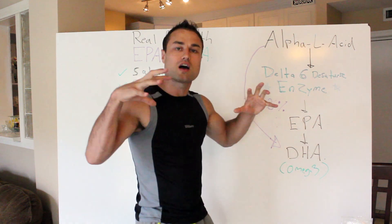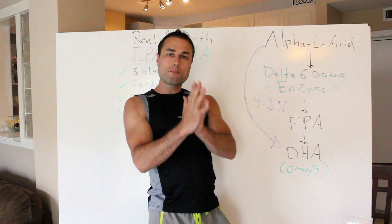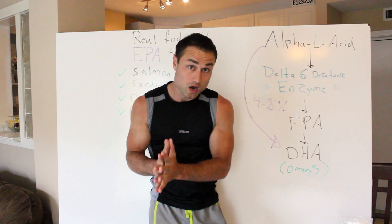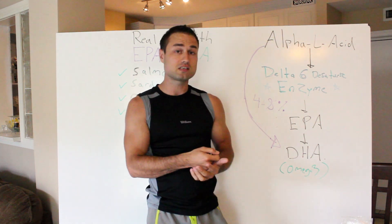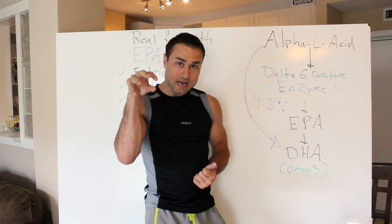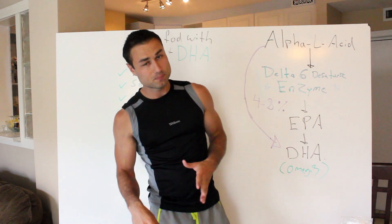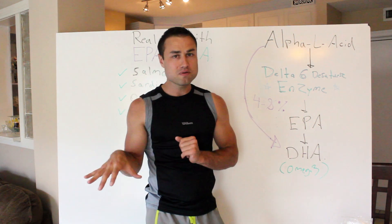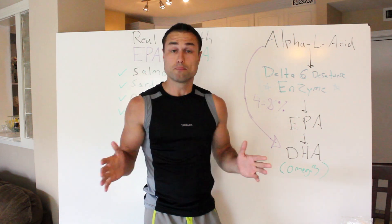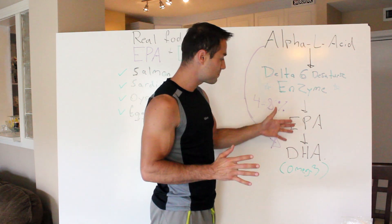Let's start talking about chia seeds. The number one optimal health benefit people keep on talking about when it comes to chia seeds is its omega-3 content. That's what we're going to be focusing on in this video today. There are many other benefits, but just for the sake of simplicity, let's focus on the omega-3s — so EPAs and DHAs.